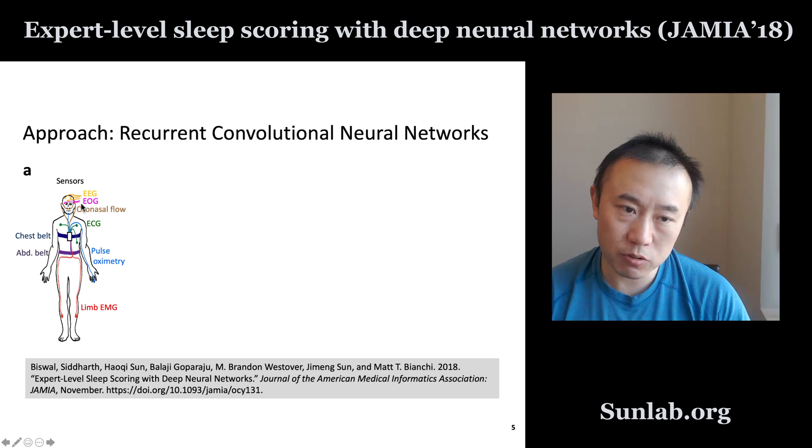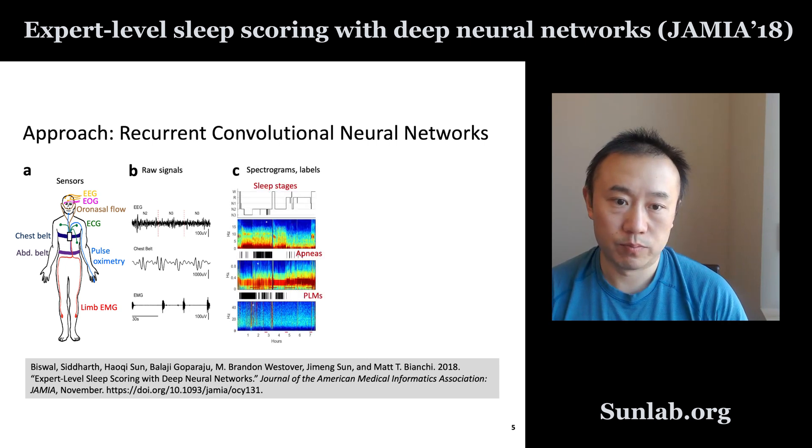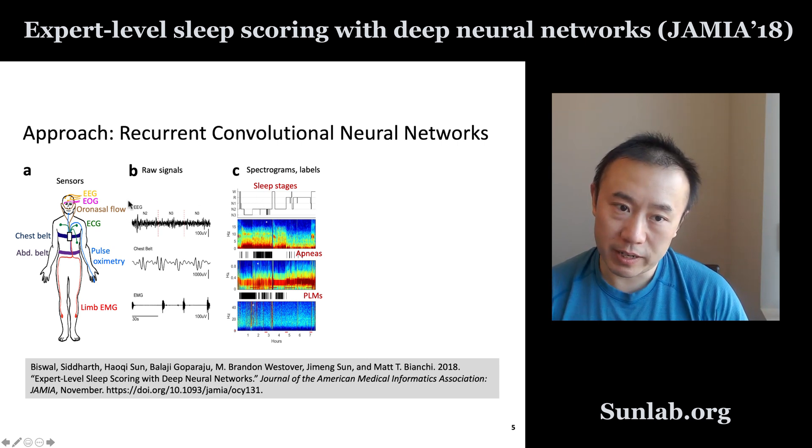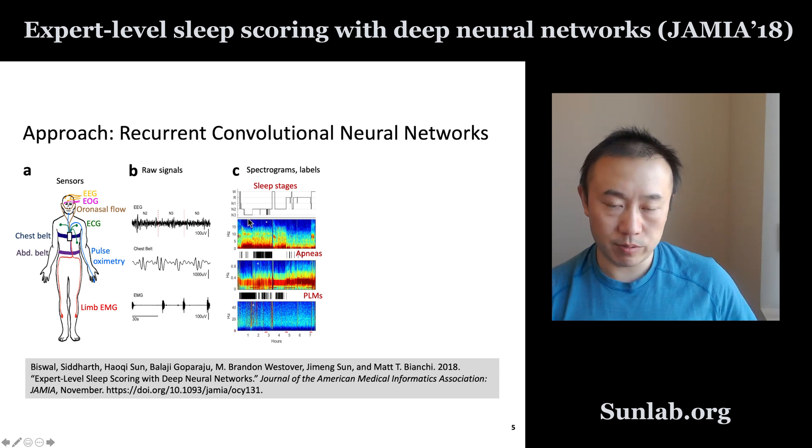For a sleep study, multiple different types of sensors will be connected to each individual. Those sensors generate time series data overnight, such as EEG data, a chest belt that measures breathing, and EMG data that measures movement. That is the raw data. From these raw signals, we want to extract sleep phenotypes. Based on EEG information primarily, we can get sleep stages. There are five different stages: wake, REM, non-REM stage one, stage two, and stage three.